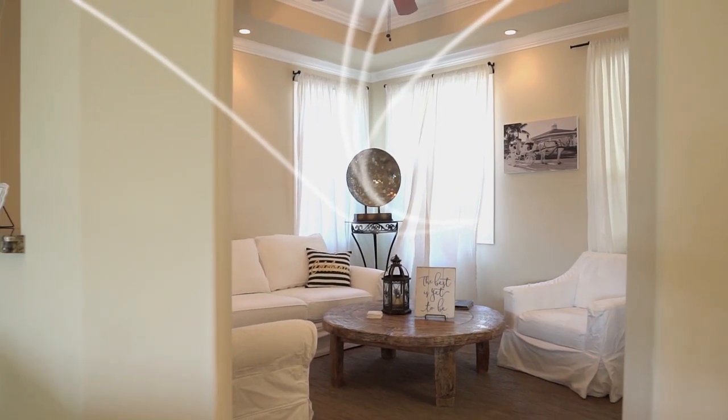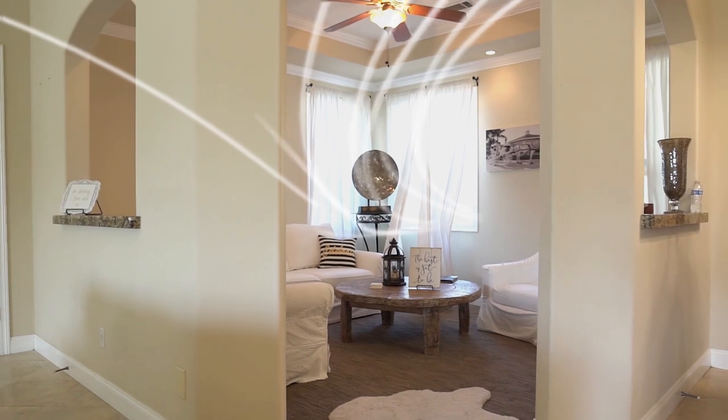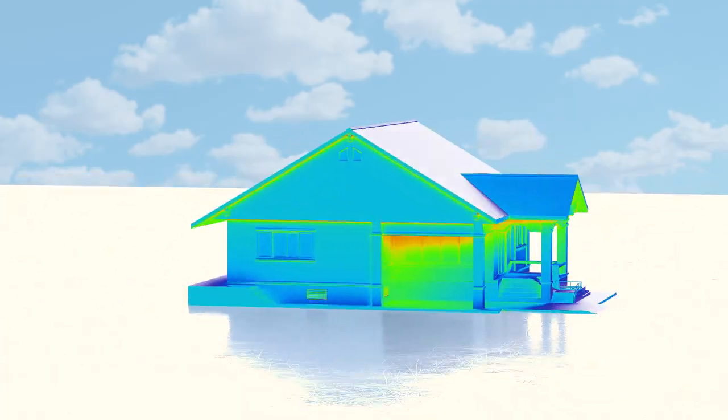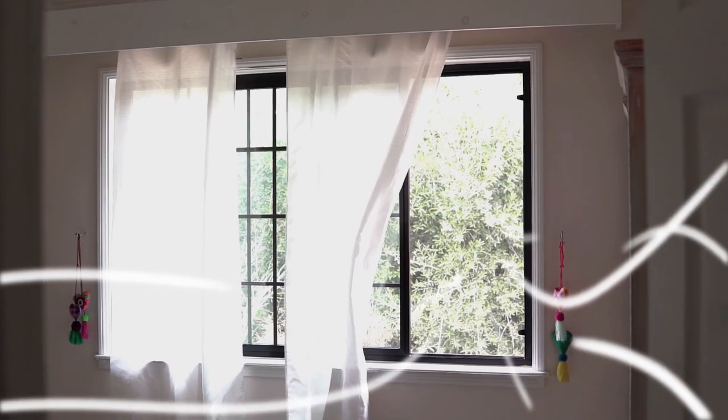By running the QuietCool, you are effectively extracting the heat from the entire home, including the mass and ambient air. This allows the home to stay cool longer and require the AC much less.